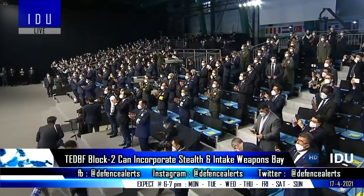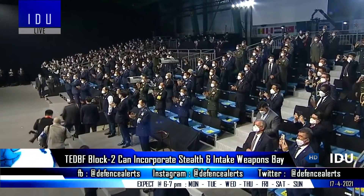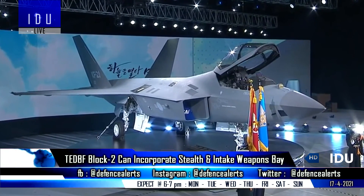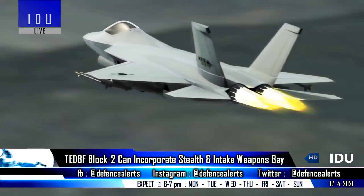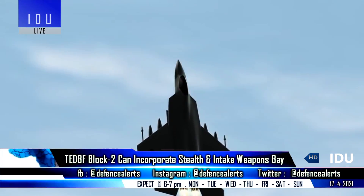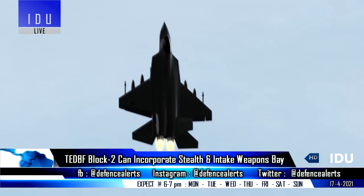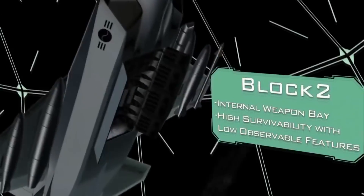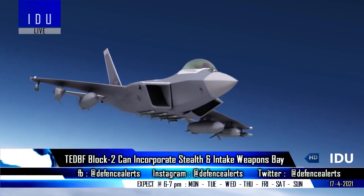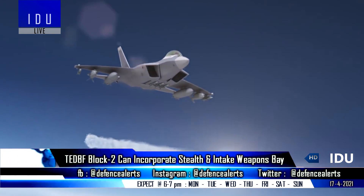South Korea's recently launched KF-21 fighter jet prototype exhibits some low observable features, but it has been classified as a 4.5 generation fighter jet due to lack of internal weapons carriage and absence of advanced radar absorbing materials. Korea will also develop a more advanced Block II version with internal weapons carriage, which can be classified as a 5th generation fighter.